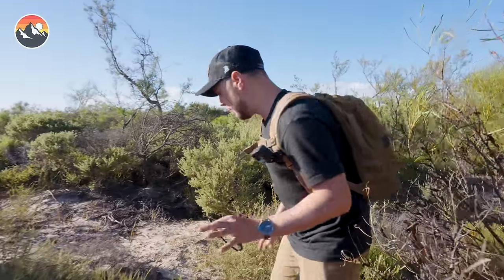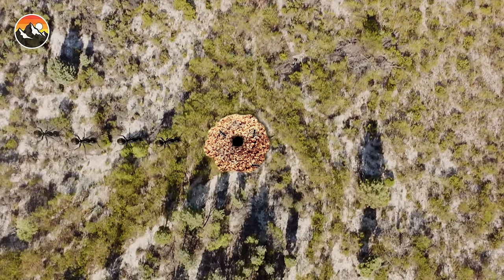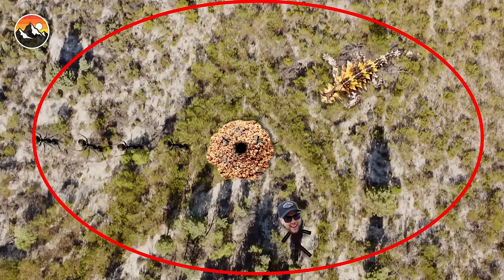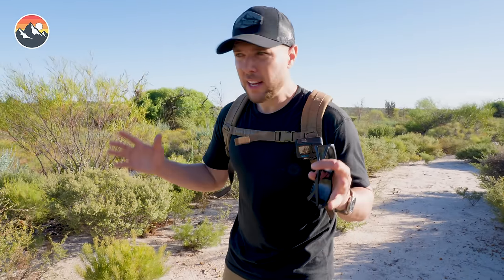They live exclusively on a diet of ants. Because of that, if you find an ant mound or an ant line, there's a good chance there's a thorny devil somewhere in the vicinity. So we can create a perimeter and start really scanning the area. These are masters of camouflage in this environment, so you really need to narrow it down to a sweet spot.